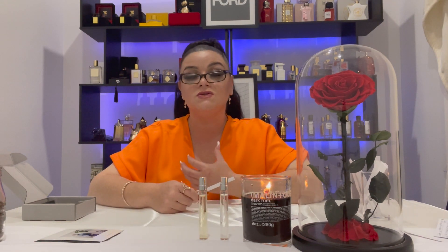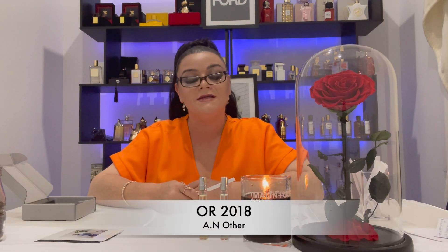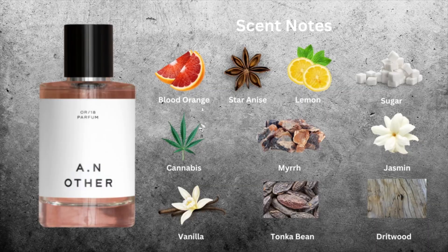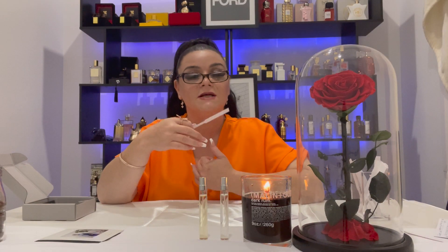The next fragrance is OR 2018. While it's drying down, we'll go through the scent notes. OR 2018 is also 166 Australian dollars for a 100ml EDP bottle. It has top notes of sugar, star anise, blood orange and lemon; mid notes of cannabis, night blooming jasmine and myrrh; and base notes of tonka bean, vanilla and driftwood.